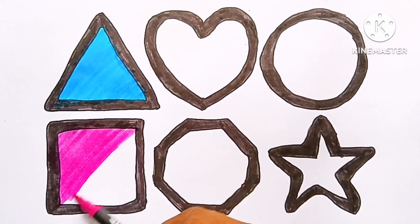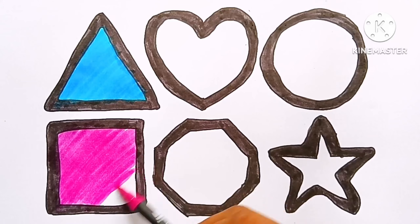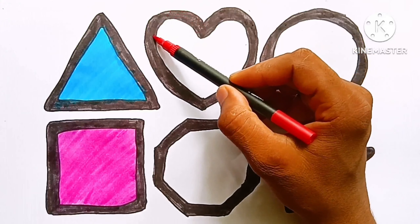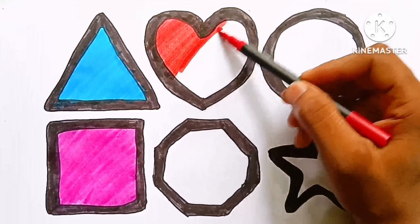Pink color — square, coloring with pink color. Red color — heart, coloring with red color.